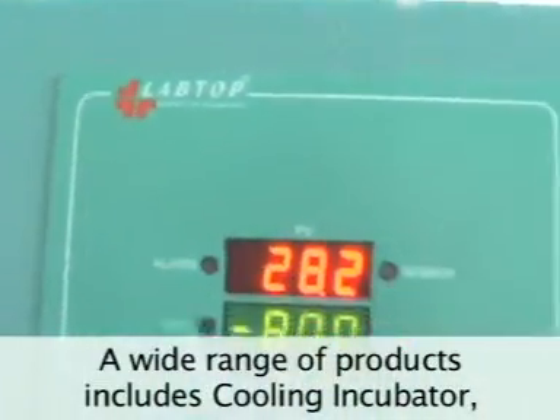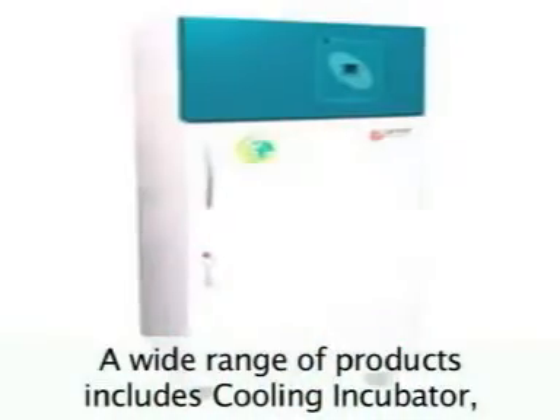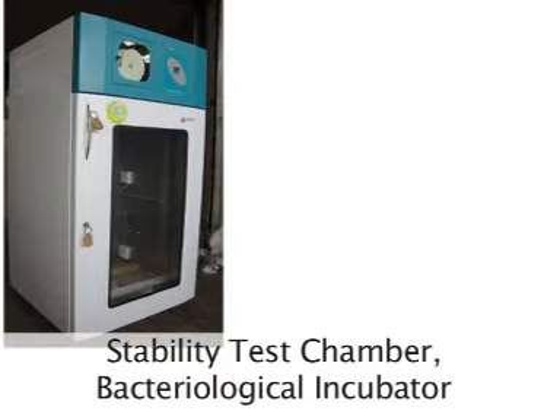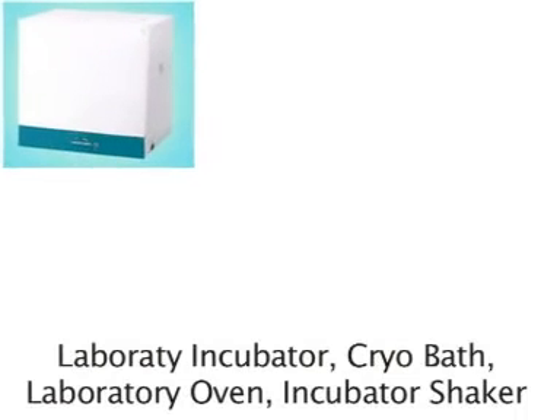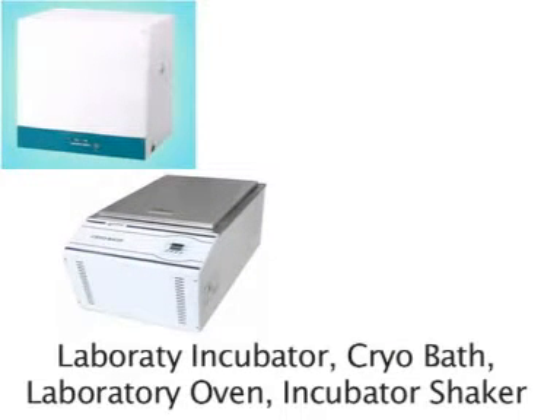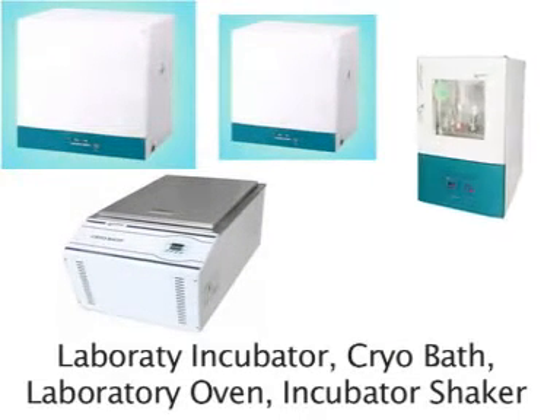A wide range of products includes Cooling Incubator, Stability Test Chamber, Bacteriological Incubator, Laboratory Incubator, Cryobath, and Laboratory Oven.